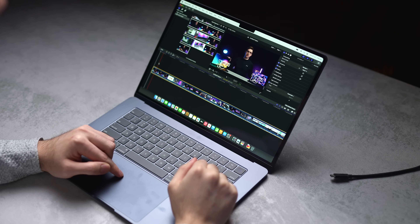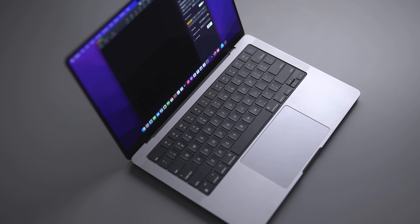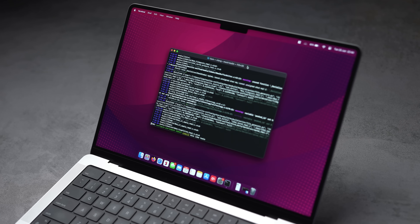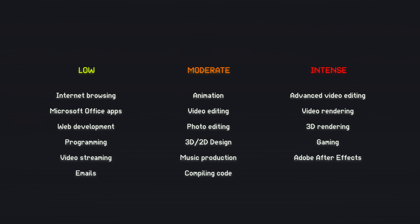First of all, you need to figure out what you're actually using your MacBook to do on a daily basis, because I see people make mistakes here — either buying an underpowered system and then having to upgrade it 12 months later, or vice versa, wasting hundreds of bucks on a Pro or Max series chip when they just don't need that extra performance. I have a really simple way to figure this out: just grab a piece of paper and write down all the stuff you use your MacBook for. Here's a list of some popular workflows broken up into how demanding they are — either low, moderate, or intensive.